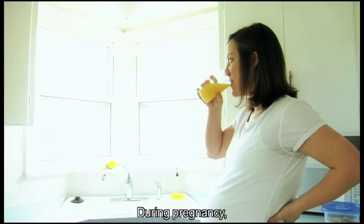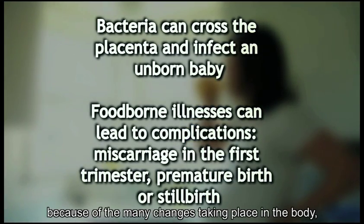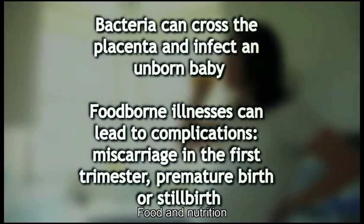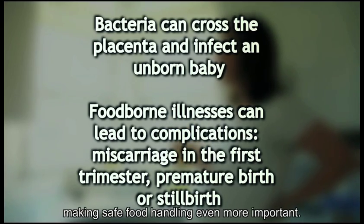During pregnancy, both the mother and unborn child are more susceptible to foodborne illness because of the many changes taking place in the body, including a weakened immune system. Food and nutrition are the building blocks for a healthy baby, making safe food handling even more important.